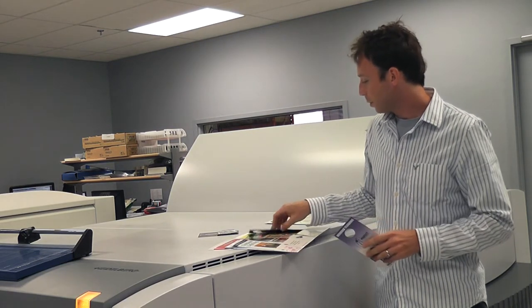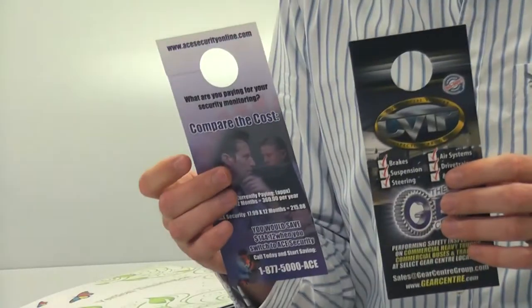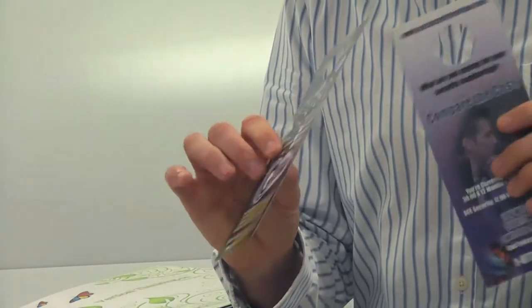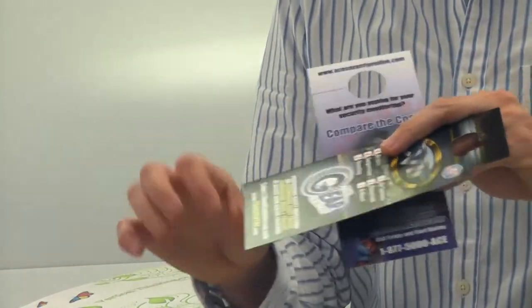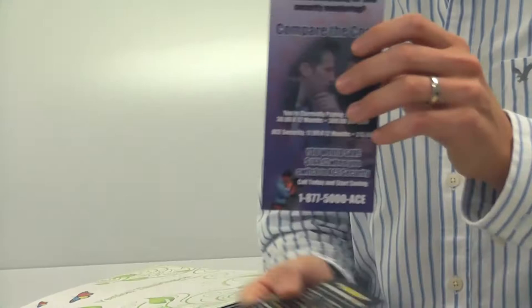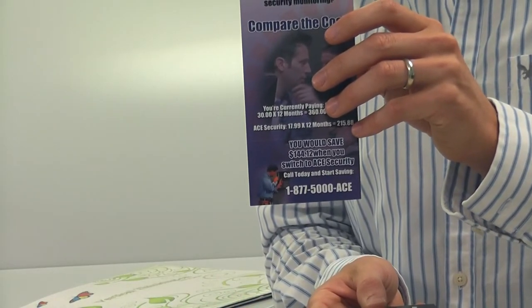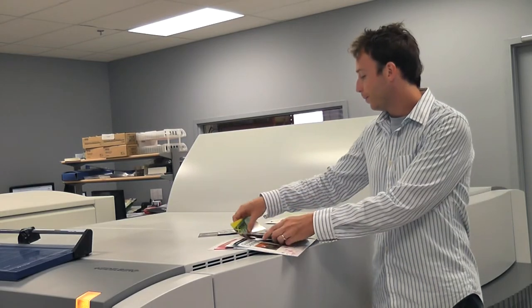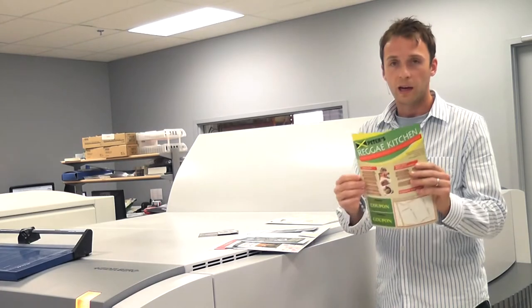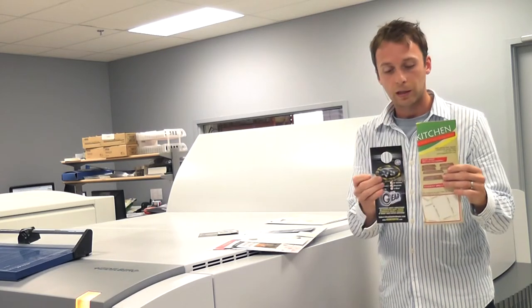Door hangers — these are becoming more popular all the time. People tell us they get a much better return on investment from these, which is really cool. This is a 3½ by 8½ hanger. We do these in the 3½ by 12 as well — same thing but longer. And then we do the 4¼ by 11, which is like taking a typical 8½ by 11 sheet of paper and folding it vertically. So we do door hangers in that size as well.